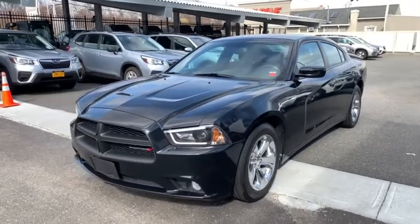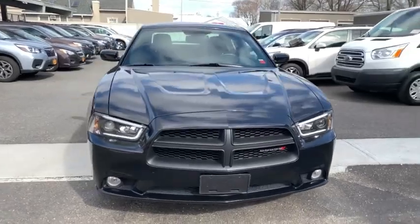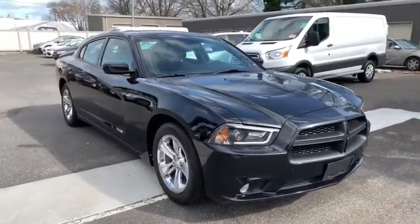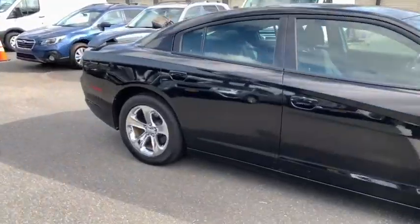Looking for the right vehicle? Check out the 2013 Dodge Charger. Inject some versatility, comfort, and sophistication into your muscle. The Charger is a powerful sedan that excites at every turn.